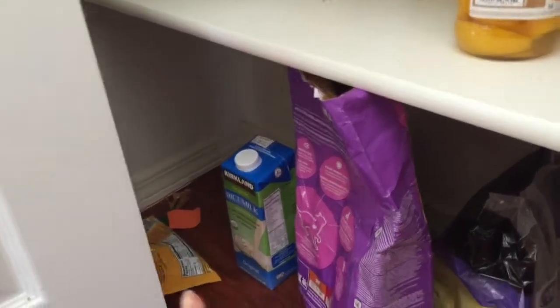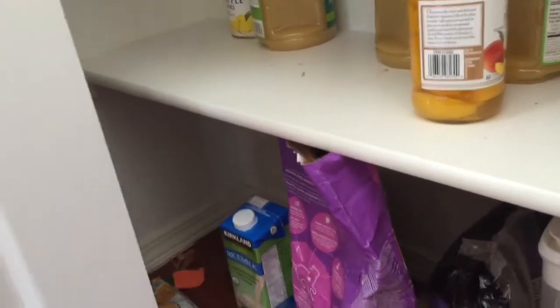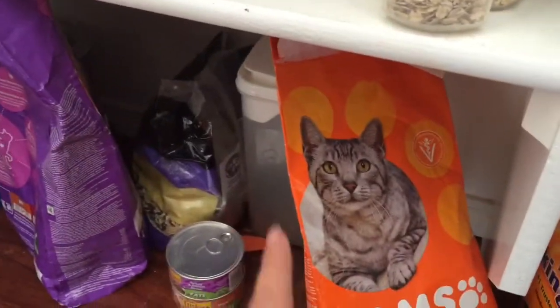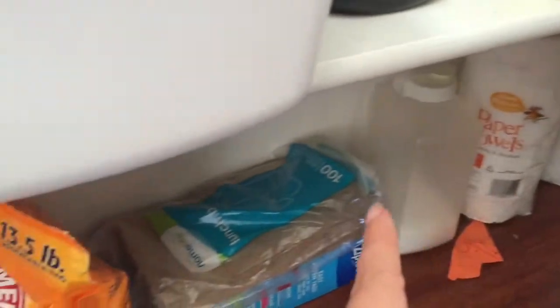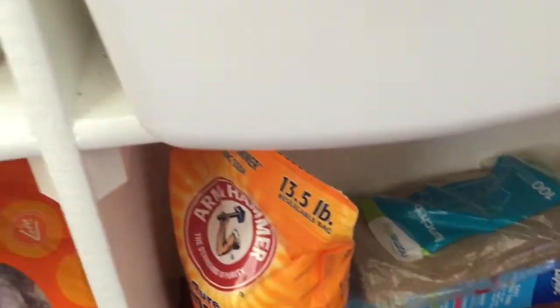We have milk and I need to get the rest — we keep a lot of extra food in the garage that we buy in bulk, so I need to get out another case of milk. We also have kitty food, birdie food, paper towels, washing soda, and Ziploc bags.